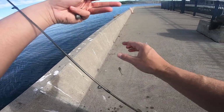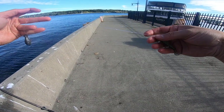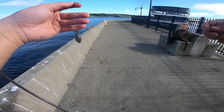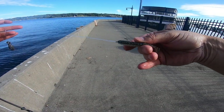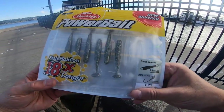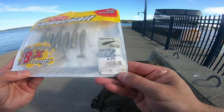So here's the rig I'm using right now. I was drop shotting and I lost the bottom half of this drop shot. So I just tied on a one-ounce weight about a foot up from the hook, and this little 2.8-inch gulp power baits. Got them for $1.93.